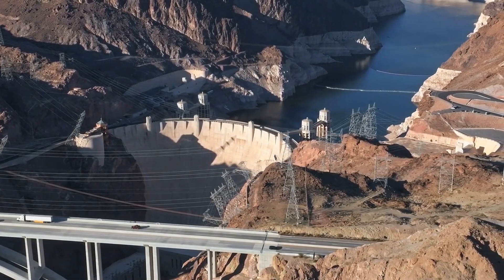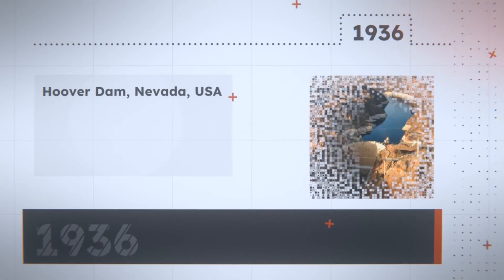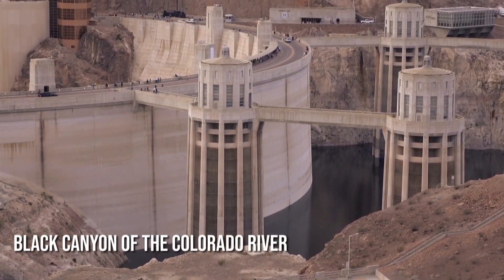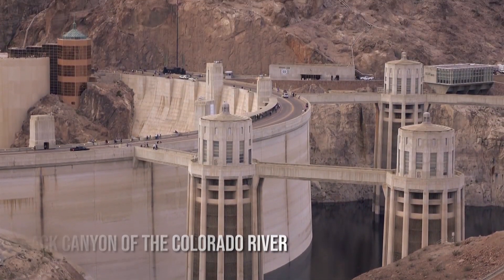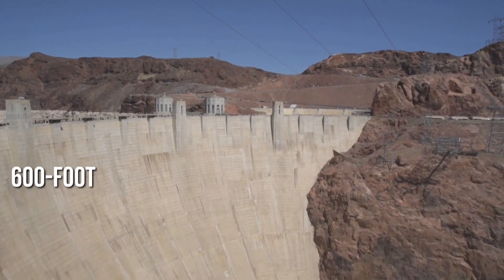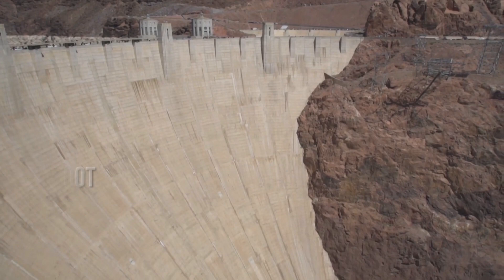Let's start with the highest and most powerful one: Hoover Dam, Nevada, USA. The Hoover Dam, located in the Black Canyon of the Colorado River on the border of Arizona and Nevada, is a massive concrete arch gravity dome whose 600-foot base is as wide as the full length of two football fields.